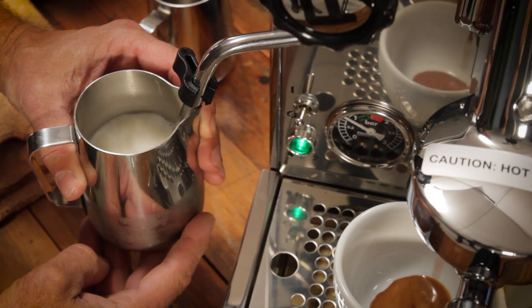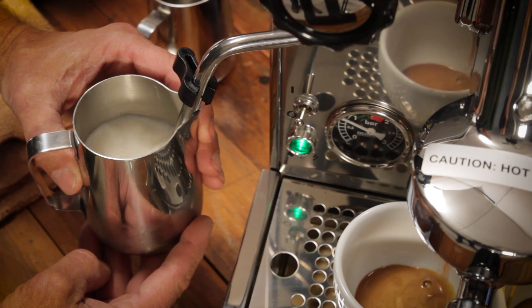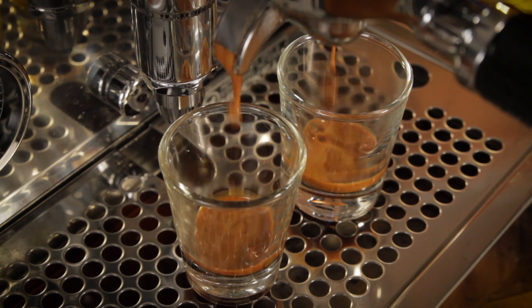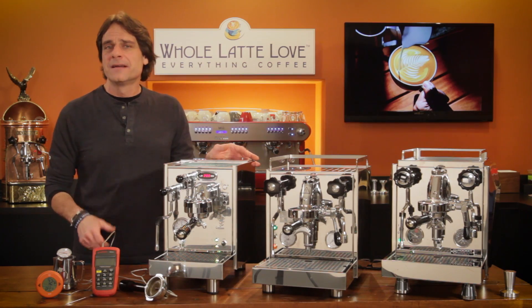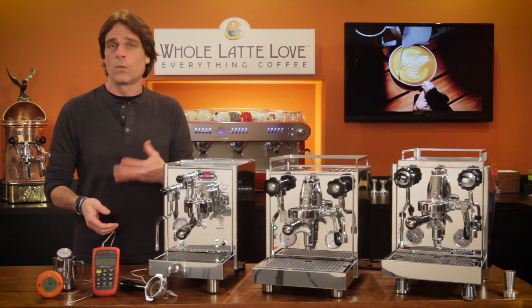Machines with heat exchange boilers allow you to brew and steam at the same time, and PID control gives you very accurate brew temps. PID is pretty much standard on most dual boiler machines, but until recently there were not many heat exchange boiler machines with PID.